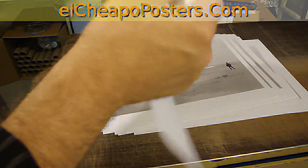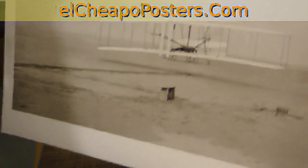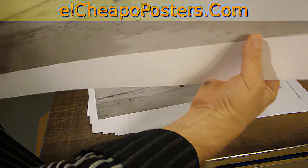As you can see the paper is relatively sturdy, it's matte. You'll notice that it's not casting any reflections, which is definitely what you want for a display over a satin or a glossy.